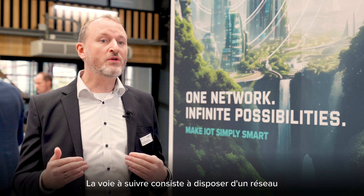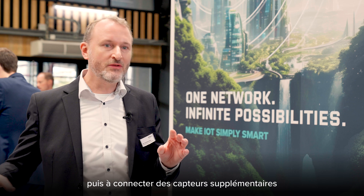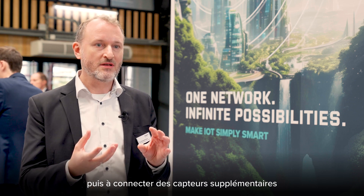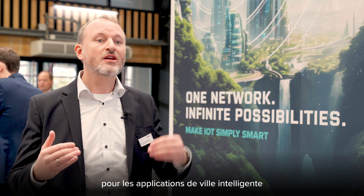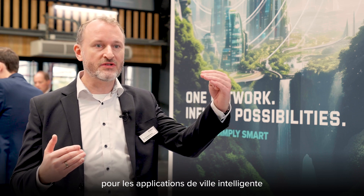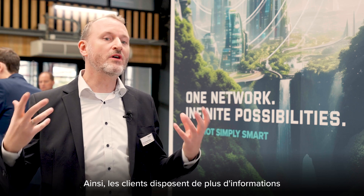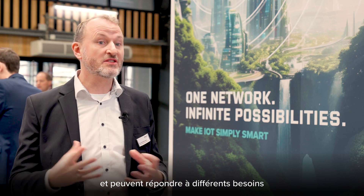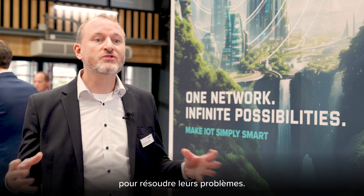The way forward is to have just one network where you have all the technologies, and then you can hook up additional sensors which are able to provide more information — going into smart city applications and also smart utility applications. This gives customers more information and allows them to serve different needs and solve their problems.